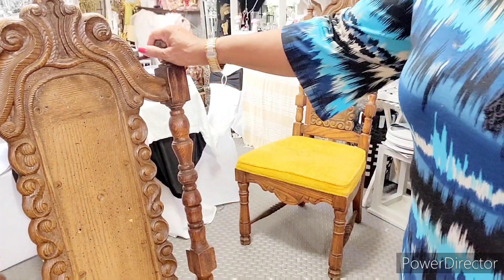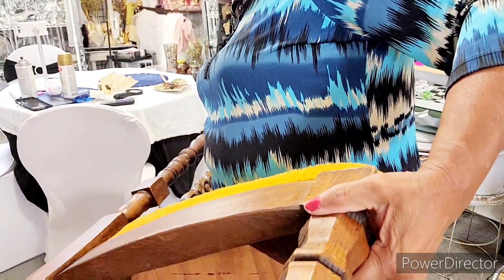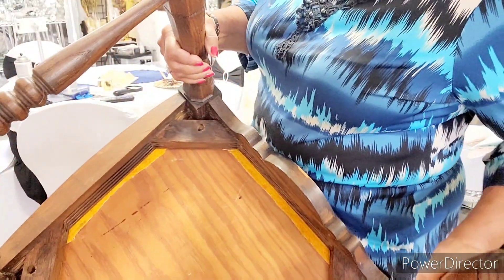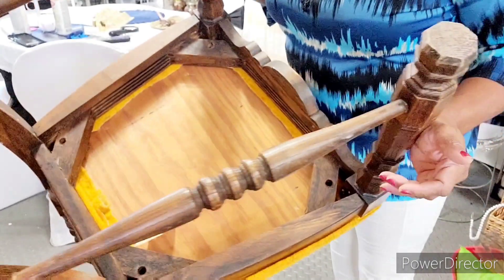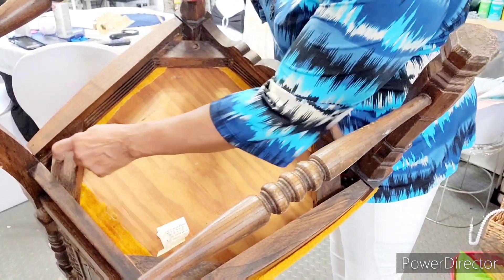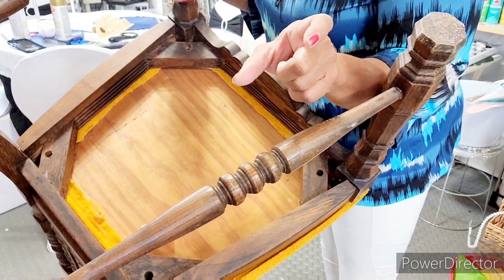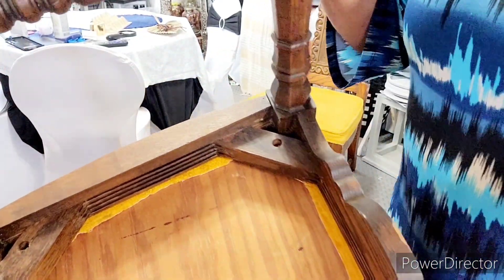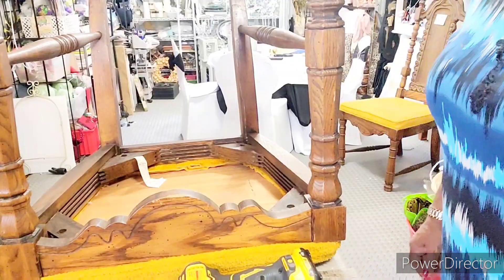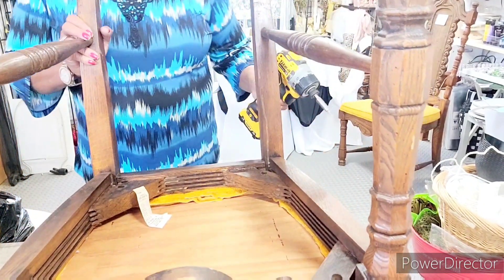Let me check out the bottom and see what it's all about. This is a heavy chair. The bottom has four screws — here, here, here, and here — and these should be some long screws. So let me move this over and unscrew the bottom.